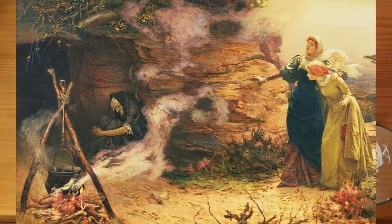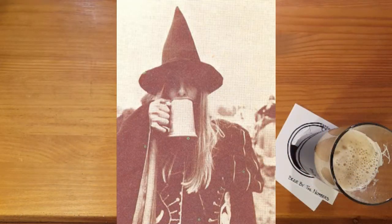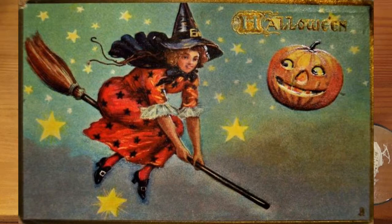Regardless, the old symbols of alewives are now associated with those evil witches — pointy hats, black cats, brooms, bubbling cauldrons — all of them now associated with evil tricksters as opposed to professional homebrewers. So there you go, beer nerds. Now you know the secret history of witch symbolism and how it very closely relates to beer.